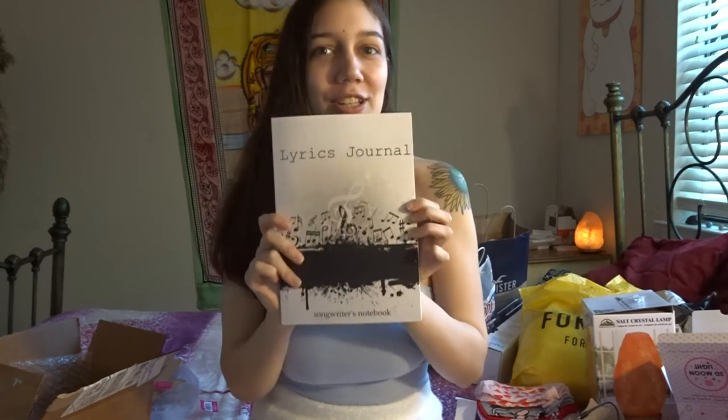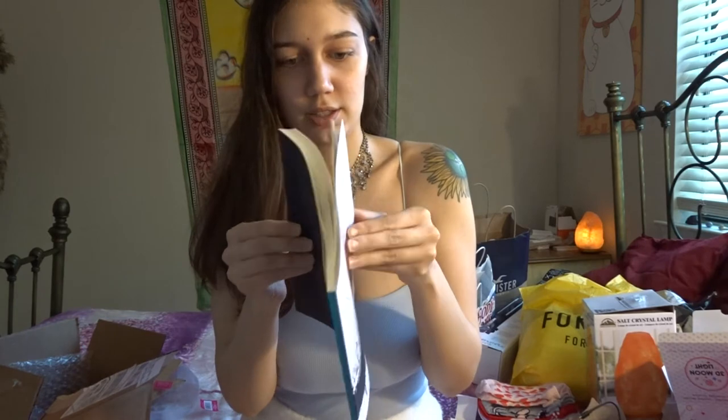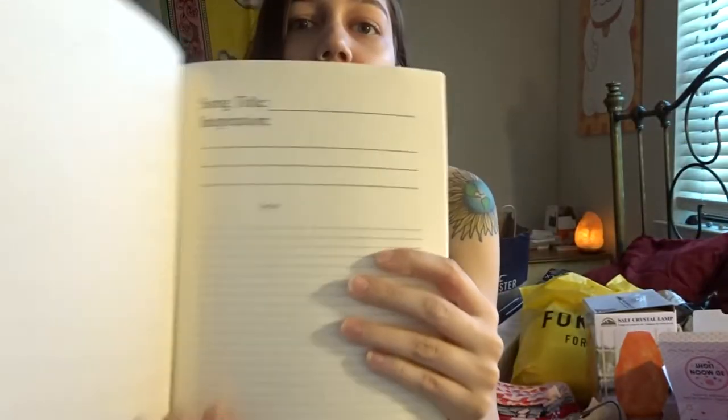I got this lyric journal for songwriters. It has pages where you can write musical notes, then the song title and lyrics — I think that's really cool. I could do all this on my phone but I prefer to write things down. If you don't know, I make music — I'm a rapper. I'll link my music YouTube channel and SoundCloud down below. Check me out on Instagram at underscore Crystal underscore Angelica underscore.